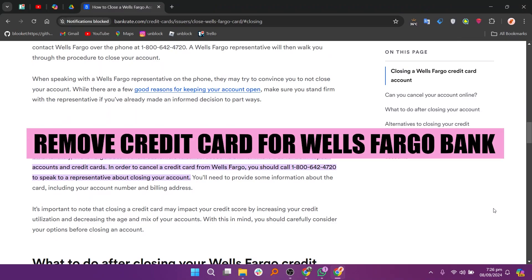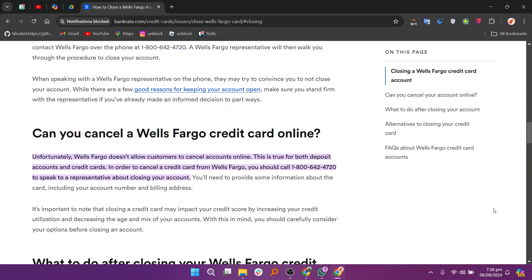Hey everyone, in this video we are going to look at how to remove credit cards from Wells Fargo Bank. Unfortunately, Wells Fargo doesn't allow customers to cancel accounts online. This is true for both deposit accounts and credit cards.